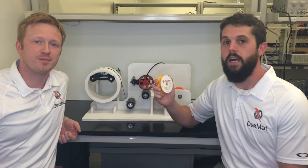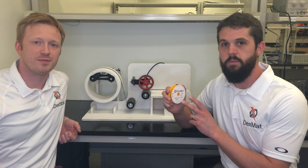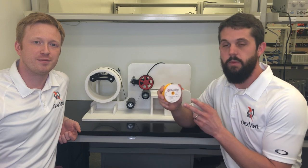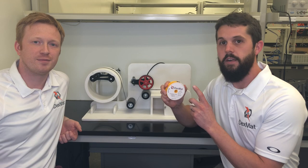Now, for a limited time, we are offering this film for $50 a meter on our website, so please visit DexMap.com to learn more about this film and purchase it there. Thank you.